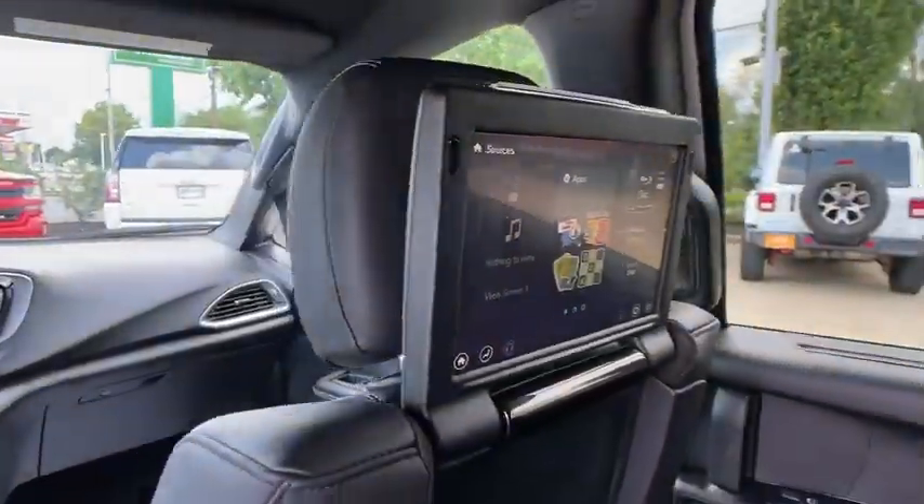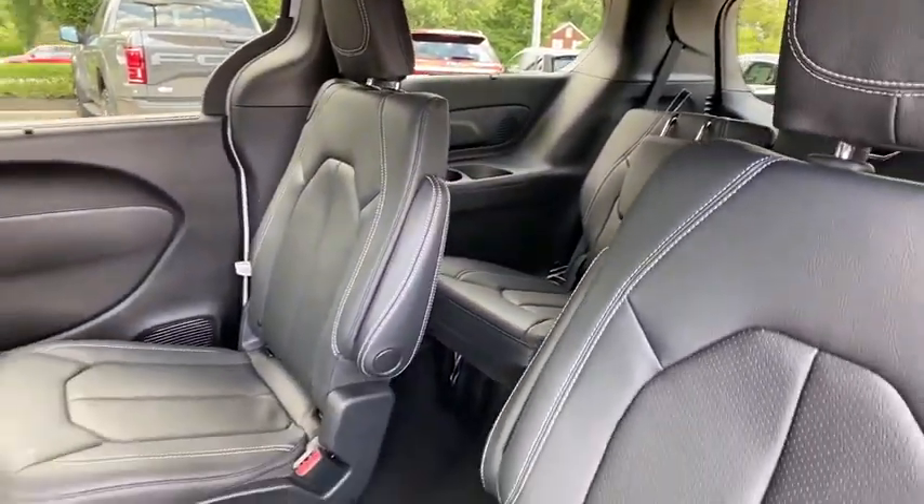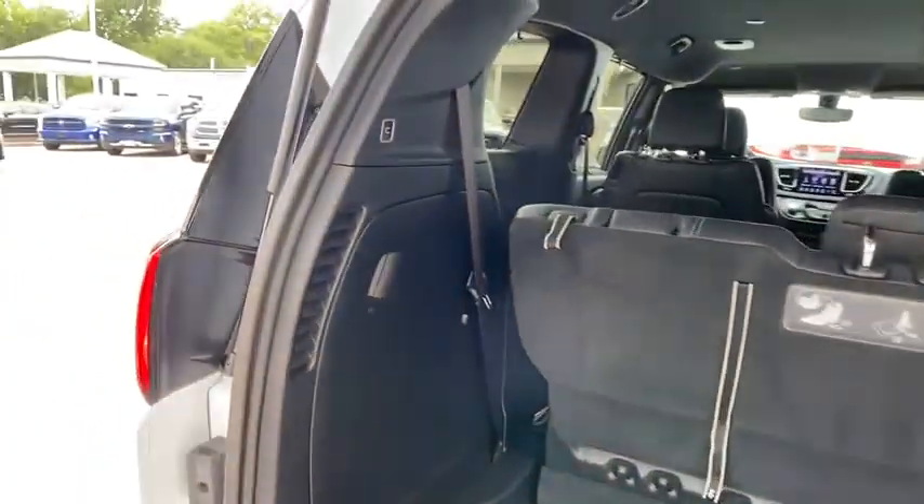Security system, electronic stability control, power windows, fog lights, rear window defroster, compass, CD player, heated steering wheel, heated front seat.